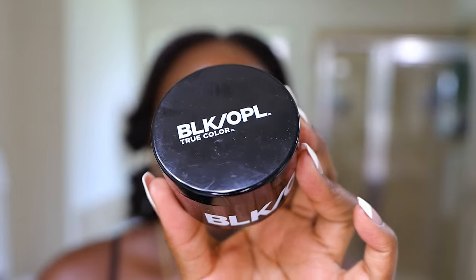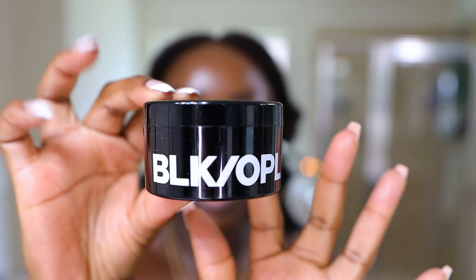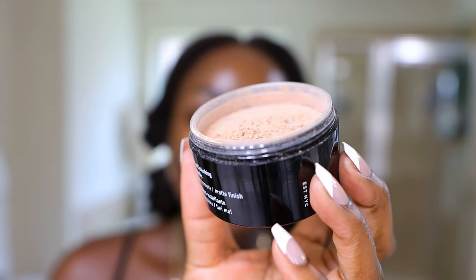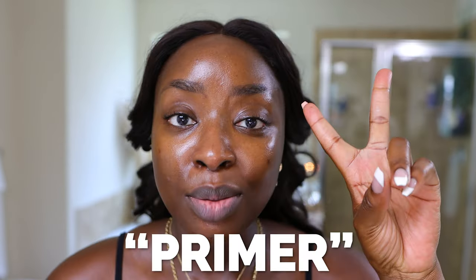Now, I did not see a primer. I did not have much time when I was there, but I didn't see much. I did see an eyeshadow palette — I wasn't impressed, I didn't want it, so I didn't get that. This is more about the skin. And they did rebrand; I think this was a while ago, not just recently. But here we are.